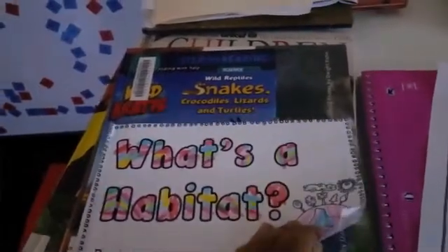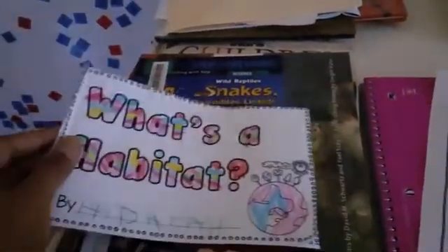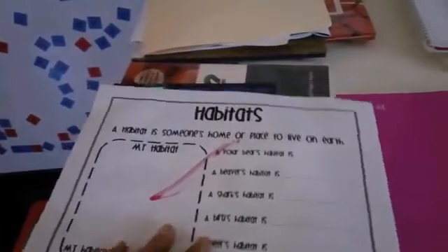For science, we're learning about habitats. This is a book they did yesterday — it's from Teachers Pay Teachers, it was a freebie, and I'll try to find the link and post it. We've read some books and talked about it. Today they'll do this, and also on a big piece of paper we're going to draw different habitats and have them name it.